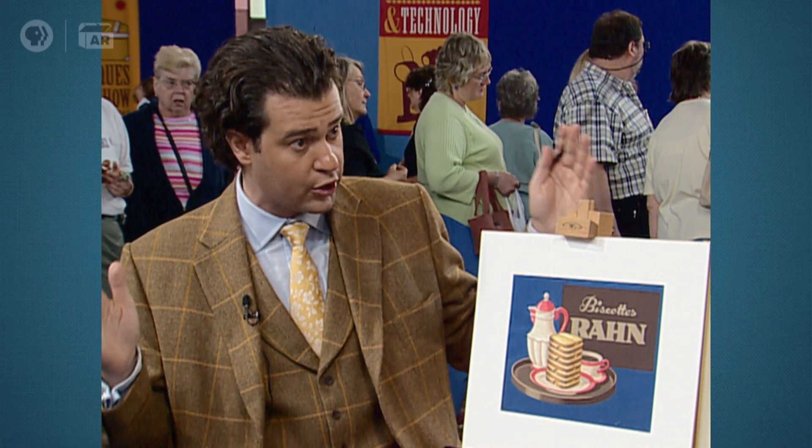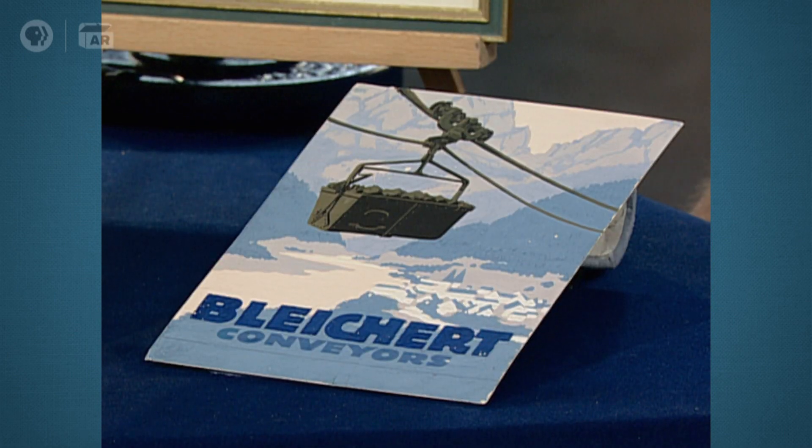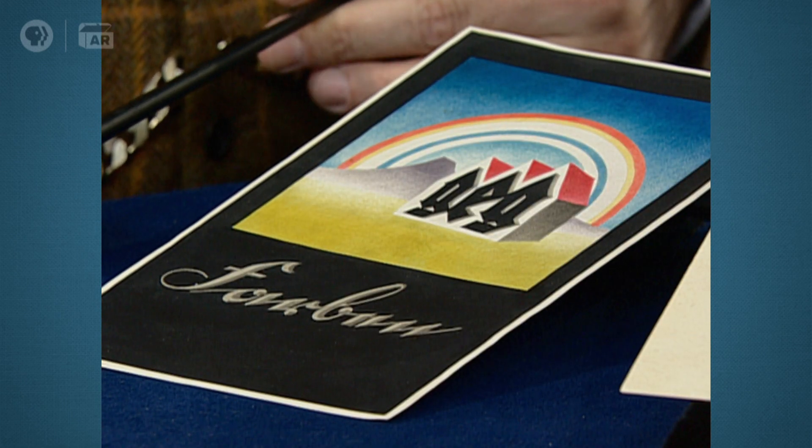His original artwork rarely comes on the market at all. His posters come on the market every now and again and sell for a fairly pricey sum, but the posters are obviously much larger. The worst-case scenario auction estimate for the group that I would be very comfortable thinking they would sell would be $15,000 to $20,000. Now that's the worst-case scenario. The best-case scenario — if they are as rare and as exciting and as important as I believe them to be — I can see $20,000 to $30,000.